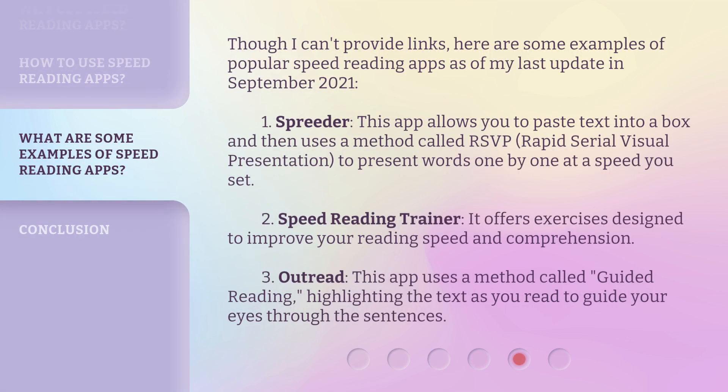Here are some examples of popular speed reading apps as of my last update in September 2021. First, Spreeder — this app allows you to paste text into a box and then uses a method called RSVP, Rapid Serial Visual Presentation, to present words one by one at a speed you set. Second, Speed Reading Trainer — it offers exercises designed to improve your reading speed and comprehension. Third, Outread — this app uses a method called Guided Reading, highlighting the text as you read to guide your eyes through the sentences.